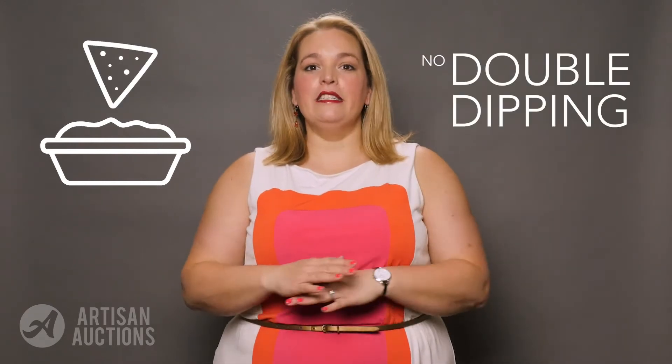Hello my fabulous fundraisers, it's Kelli with Artisan Auctions. Today's episode is about something we always want to avoid: double dipping.